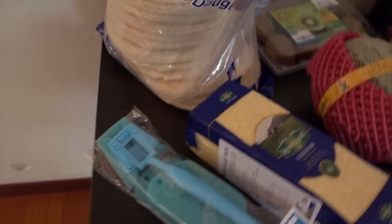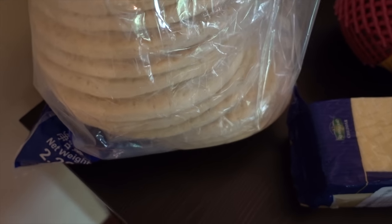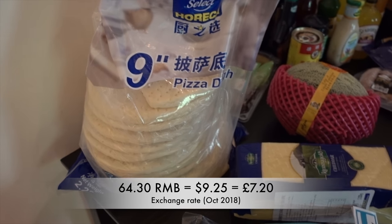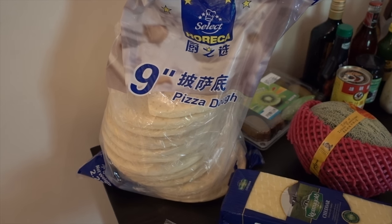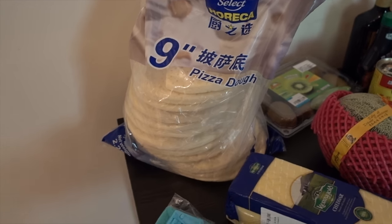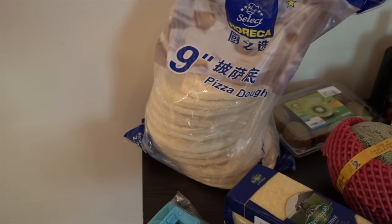We bought some pizza bases — we just get a massive packet now because we enjoy them so often. We cut them into sections and put them in the freezer. They taste pretty good and you can make your own. We don't particularly like ordering pizza here because takeaway pizza isn't always that good, so we like making our own.